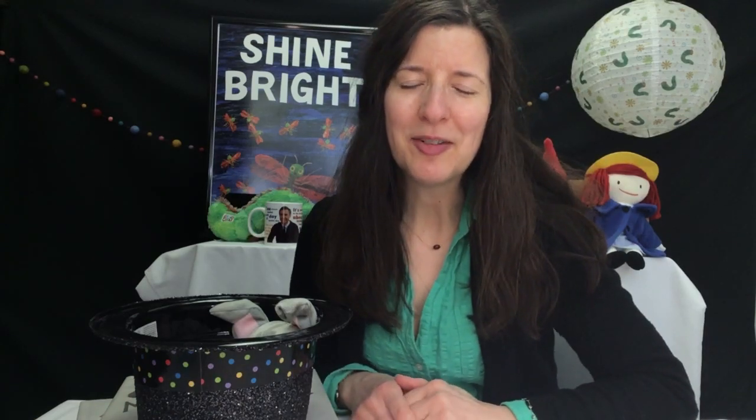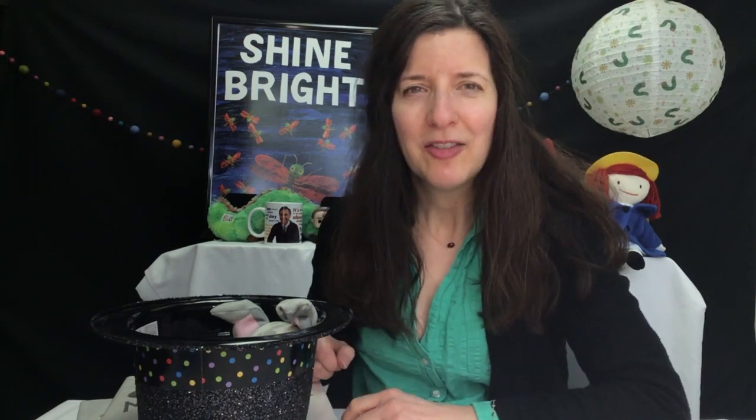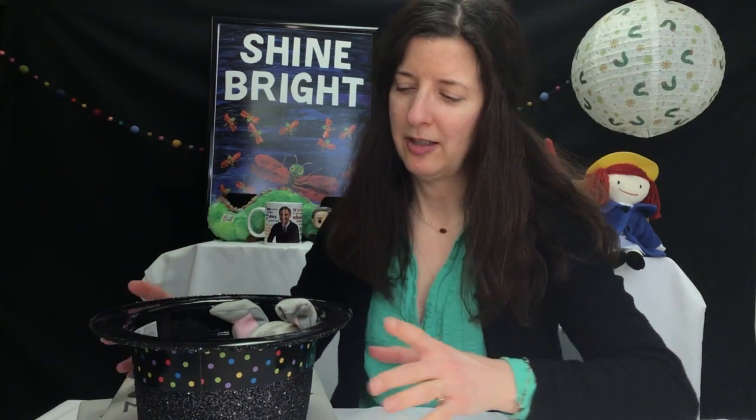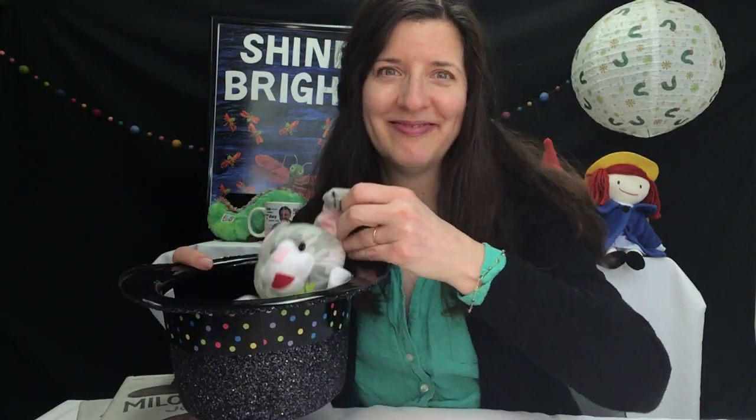Hi everybody, I am Ms. Karen from Adams Memorial Library. Thank you for joining me for this week's book report. The stories I have this week are all about magic — the kind where you have a magic hat and you can pull a rabbit out of it. So it's about different magicians.